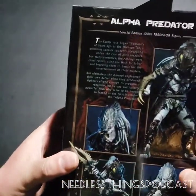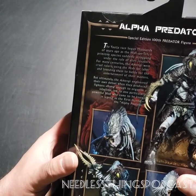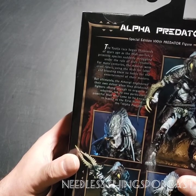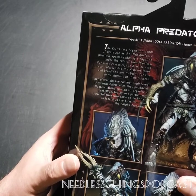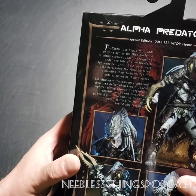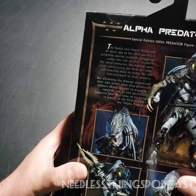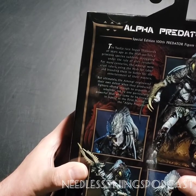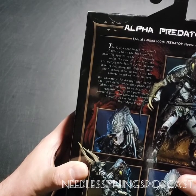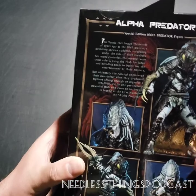On the back of the box: the Yautja race began thousands of years ago as the Hish-Qu-Ten, a primitive species struggling under the rule of alien invaders. For many centuries the Amengi were cruel rulers, using the Hish for labor and breeding them to battle for entertainment. But ultimately the Amengi engineered their own defeat when they produced fighters strong enough to organize a rebellion, led by one powerful Hish who came to be known as the first hunter - the Alpha Predator.